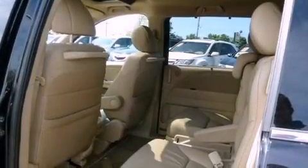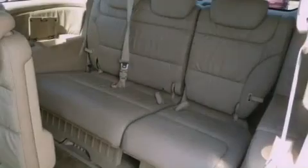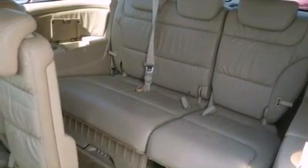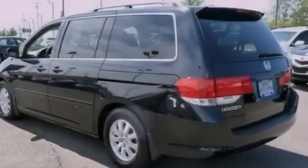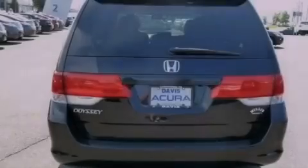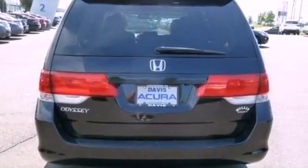Dual power seats, air conditioning with automatic climate control, a power rear lift tailgate, leather seats, variable cylinder management, an electronic throttle, a rear spoiler, advanced compatibility engineering body structure, cruise control, and this vehicle has less than 67,000 miles.